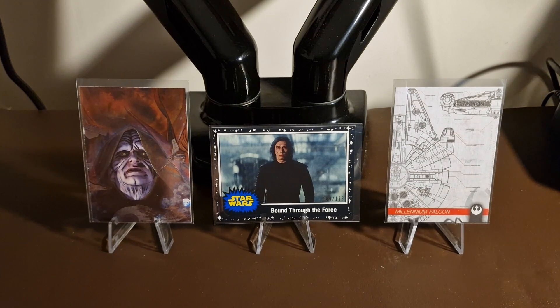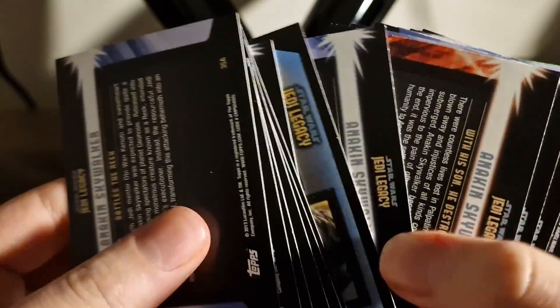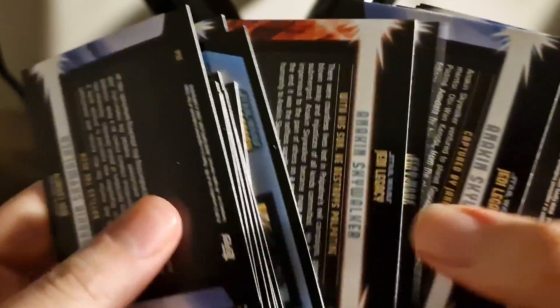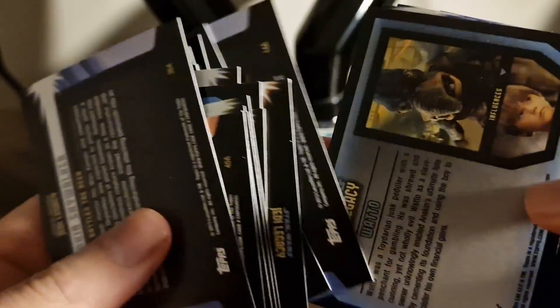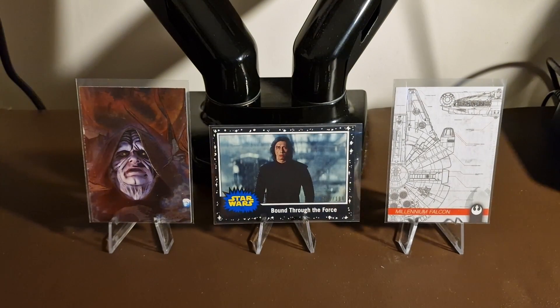Going through the backs of the cards — didn't notice anything numbered. The different colours just seem to correspond to what colour lightsaber is featured. One to avoid in the future, we think. Next up: Revenge of the Sith or Galactic Files? Going Sith.